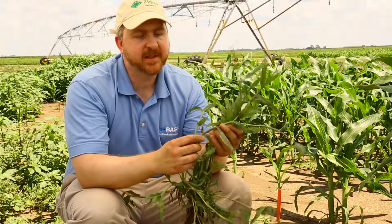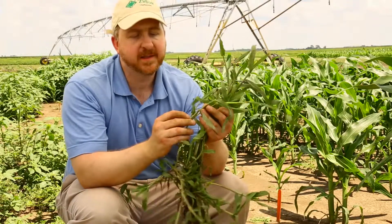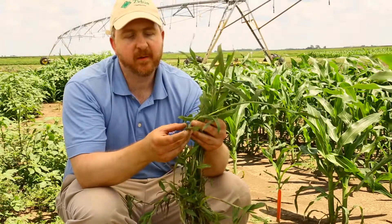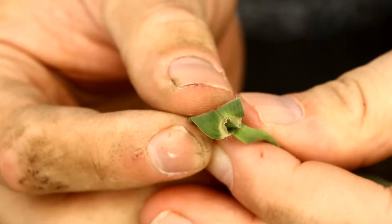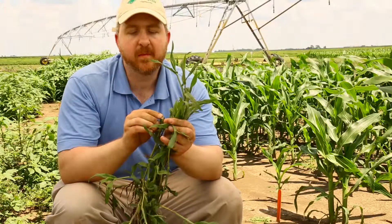Also you'll notice with large crabgrass at these nodes some of the characteristics that help distinguish it from other grasses — it has a lot of coarse hairs that grow right around the tops of these nodes, and these coarse hairs go all the way out to where this ligule is. Here if you look at the ligule for large crabgrass, it is a jagged membranous ligule. So it looks like a little membrane that's got a little bit of a wavy jag to it.